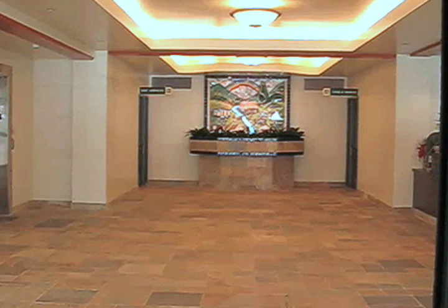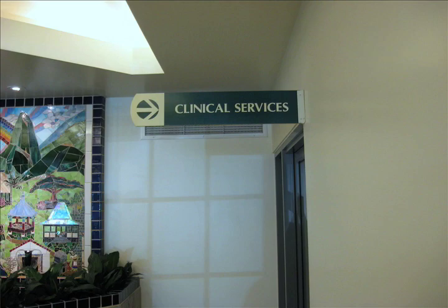The first thing you see as you enter the Community Clinic of Maui is a welcoming mosaic created by one of Maui's local artists. We wanted a water feature in our clinic so that we could have a welcoming space for our patients. Our purpose is to serve the underserved — people who don't have insurance, people who can't get access to medical care any place else.